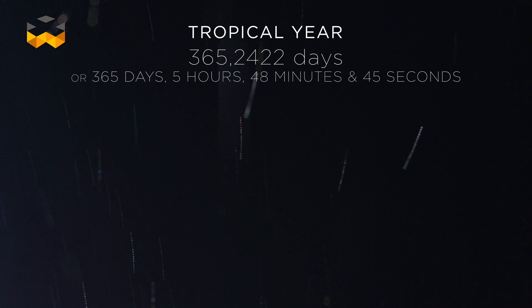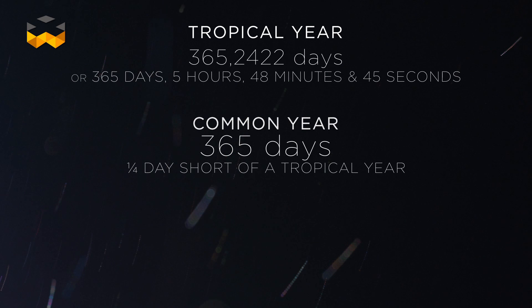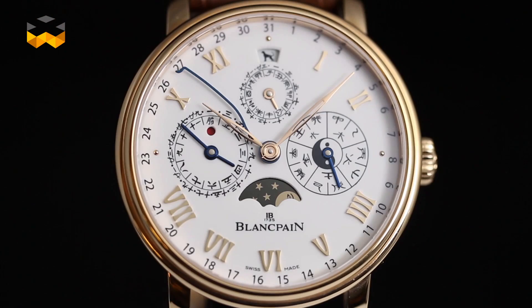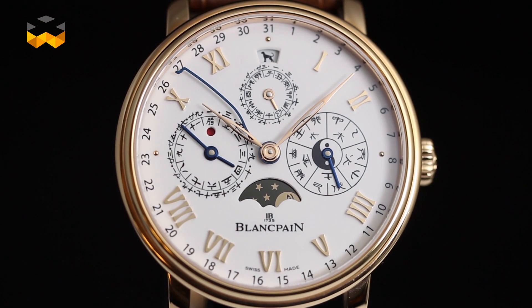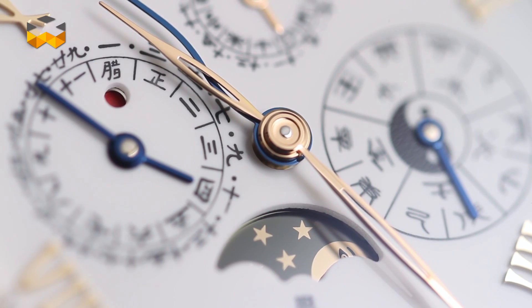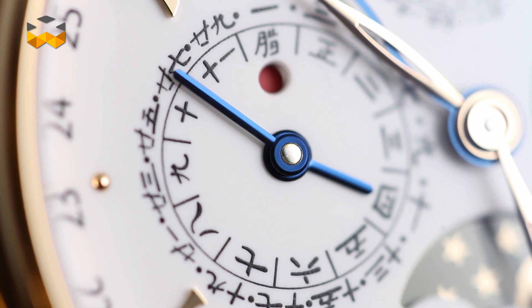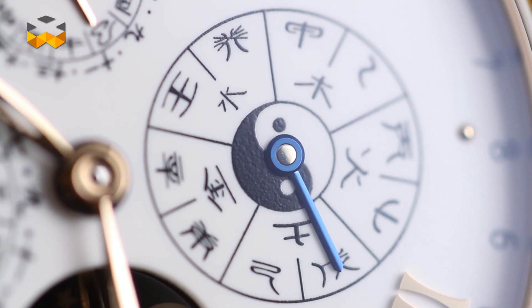And it also explains why one day is added to the month of February every four years in order to compensate for the slight increase of about one quarter of a day every year. The last main system is called lunisolar, as it takes both cycles into account. Based on lunar revolution, one month is added every three years to re-establish a balance.